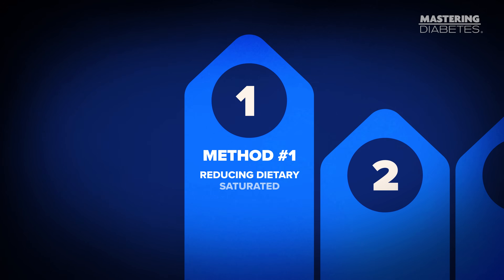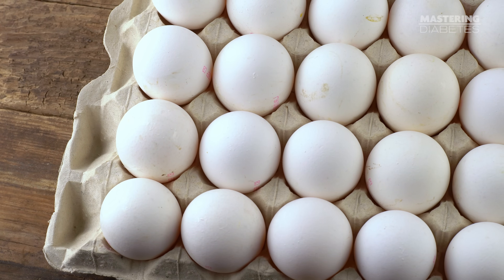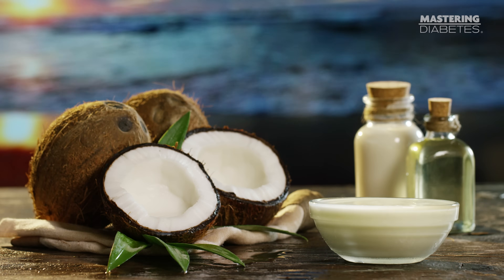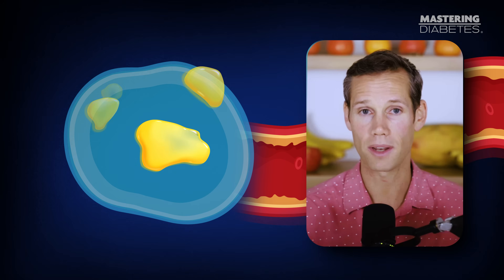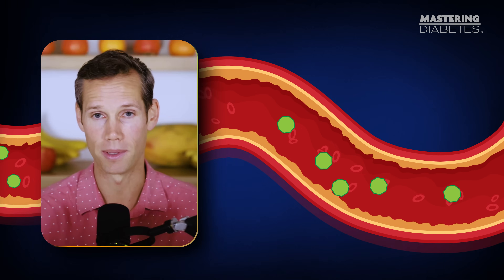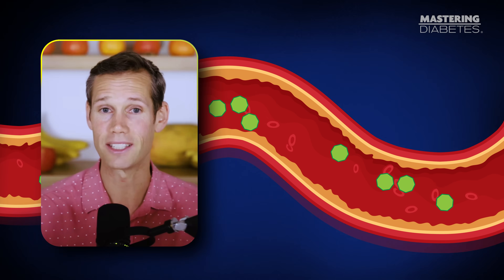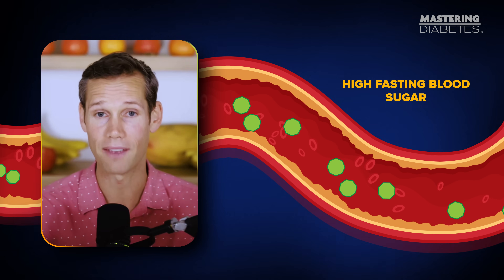Let's start with the strongest evidence we have. Method number one: reducing saturated fat intake. One of the most powerful ways to reduce liver fat is to reduce your saturated fat consumption, especially from meat, eggs, cheese, butter, coconut oil, and processed foods cooked in animal fat. Saturated fat accumulates inside your liver cells and blocks insulin's ability to shut off glucose production. When that happens, your liver keeps dumping glucose into your bloodstream, even when you haven't eaten for 8 to 12 hours, leading to high fasting blood sugar.